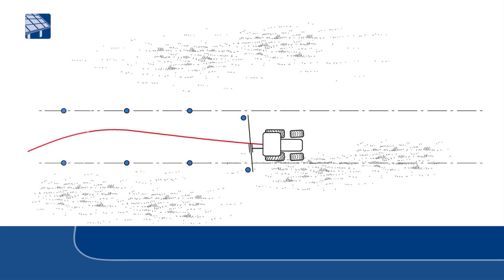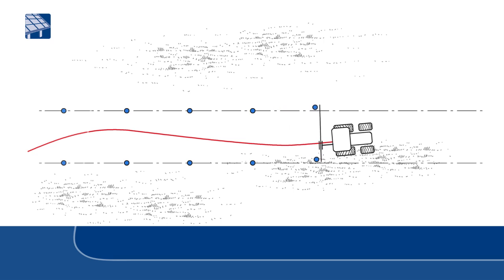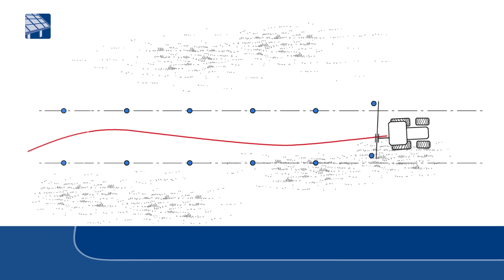Up to 4 megawatts per day can therefore be achieved in larger solar power plants. Krenner is revolutionizing the construction of open area photovoltaic equipment.